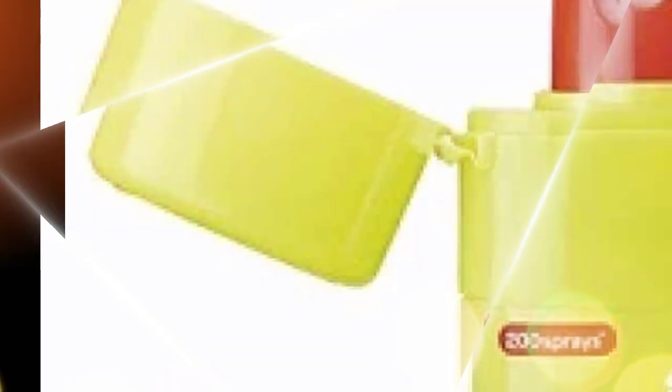Godrej Protect hand sanitizer spray — if you are looking for a non-alcohol based hand sanitizer for kids, then this spray is the ideal choice for you.